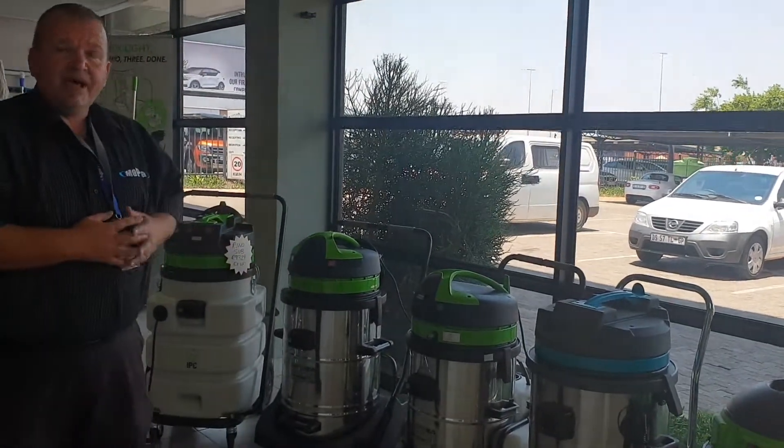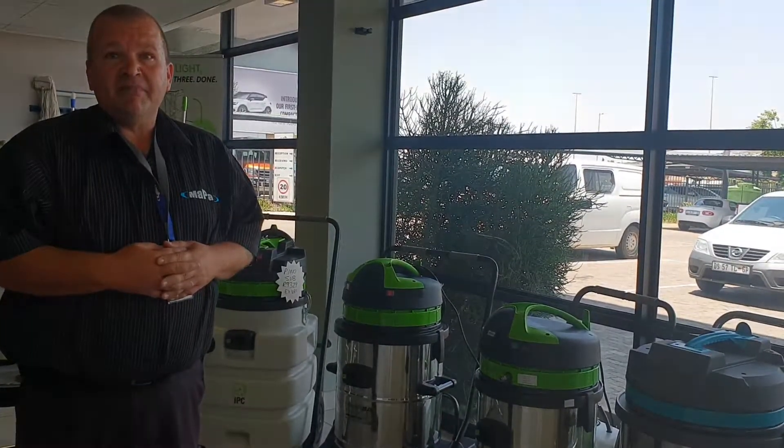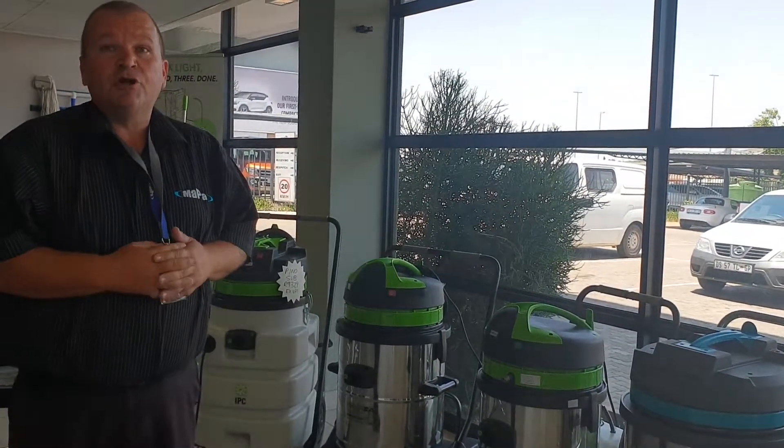Looking along this side over here, we have our carpet extractor machine, specifically aimed at the carpet cleaning industry, where people need to clean larger areas of carpets.